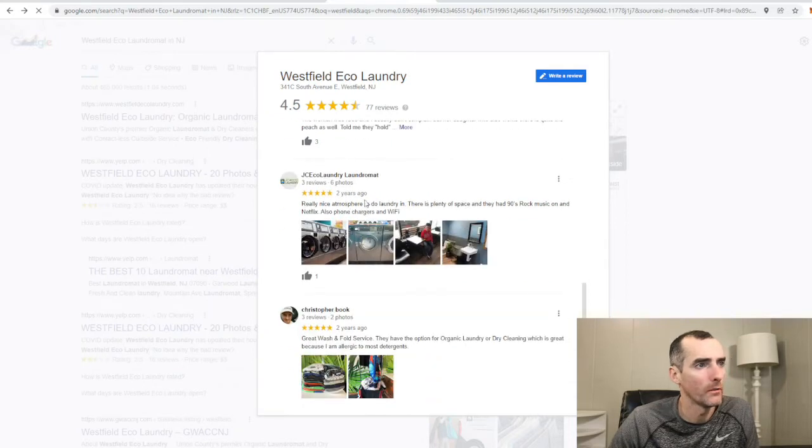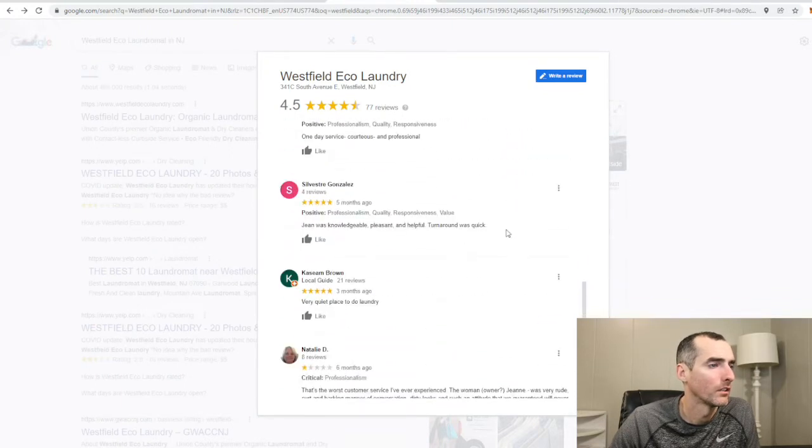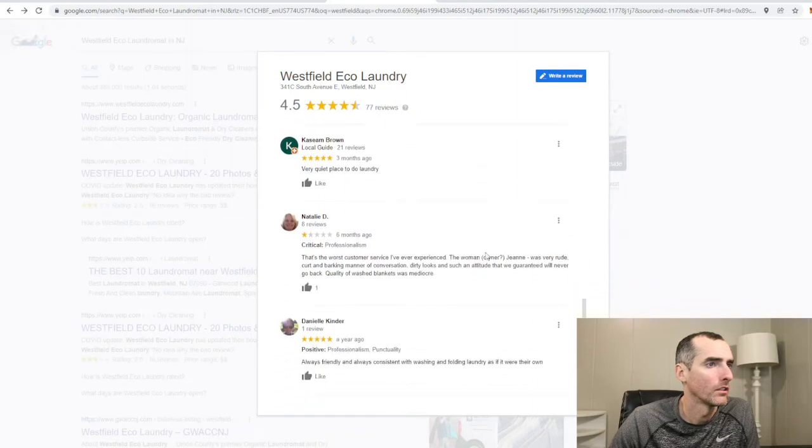One review mentions a nice atmosphere with 90s rock music. Looks like the two bad reviews are based on customer service.